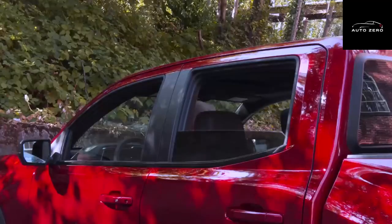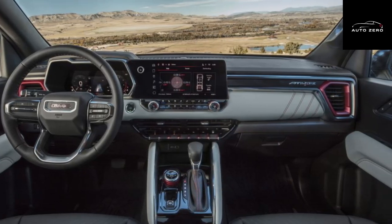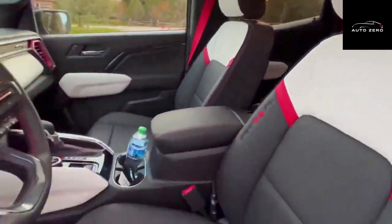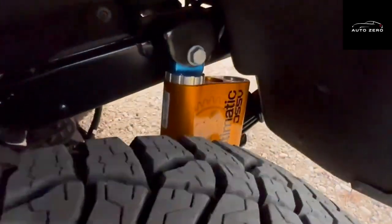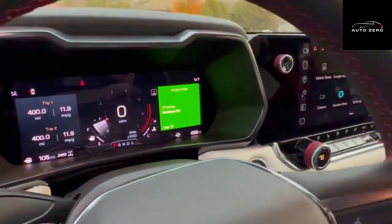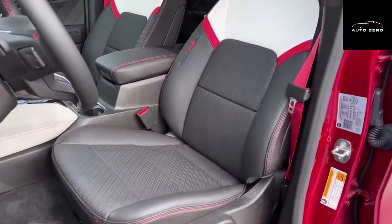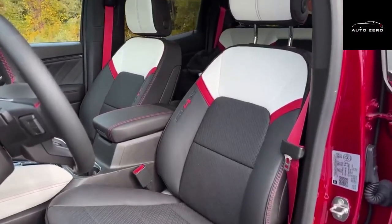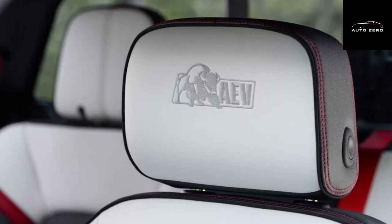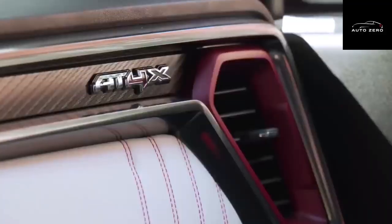The Canyon AT4X debuts as the rock-ready trail basher that GMC regrettably didn't offer until now. Its new features include Multimatic DSSV spool valve dampers, 10.7 inches of ground clearance, and 33-inch Goodyear Wrangler All-Terrain mud tires at each corner. This is a significant improvement over the 31-inch rubber and 8.4 inches of ground clearance on the last-gen Canyon's most aggressive offering, the AT4.